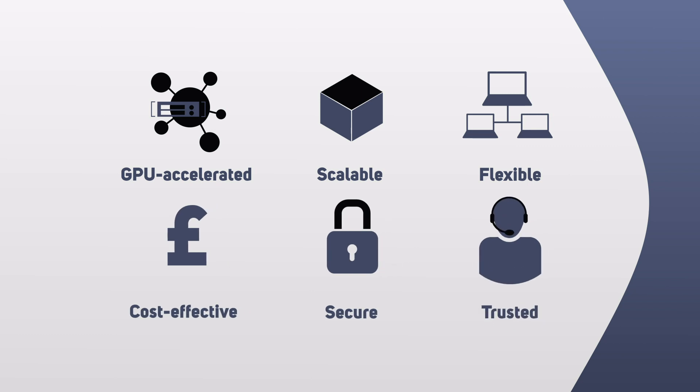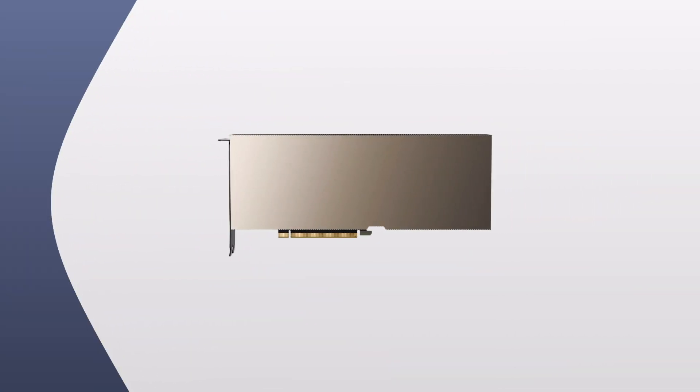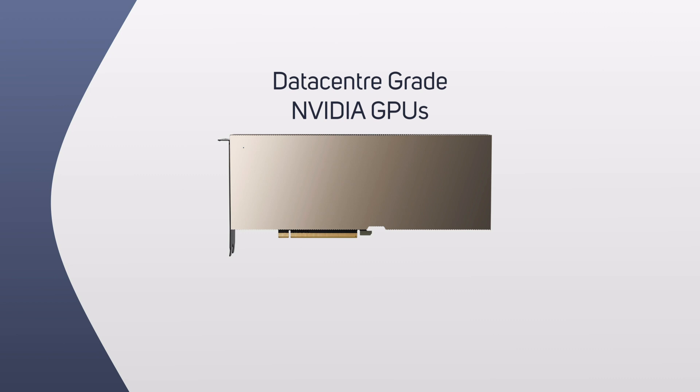As an NVIDIA elite partner, Scan Cloud provides access to an expert team for guidance throughout your cloud service. As AI and HPC cloud instances are powered by high performance data center grade NVIDIA GPUs, they bring a host of features to data scientists, enabling far greater control and capability.